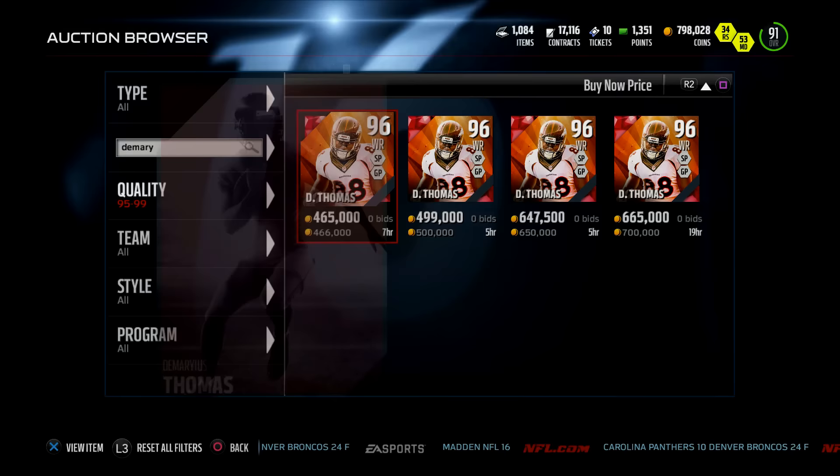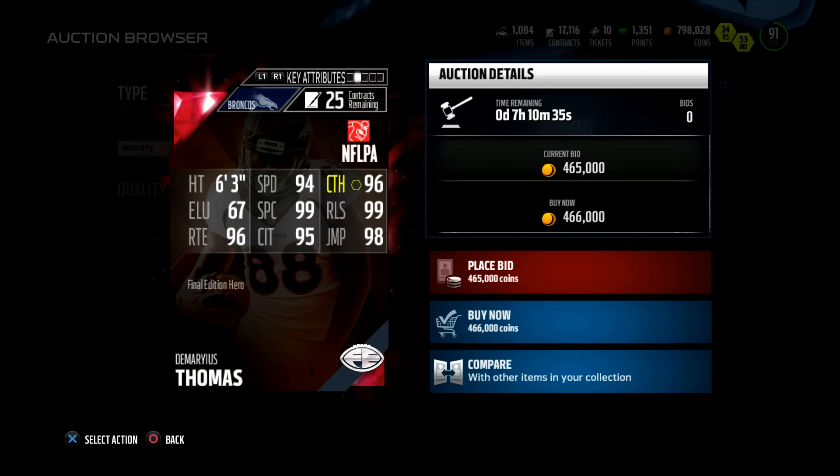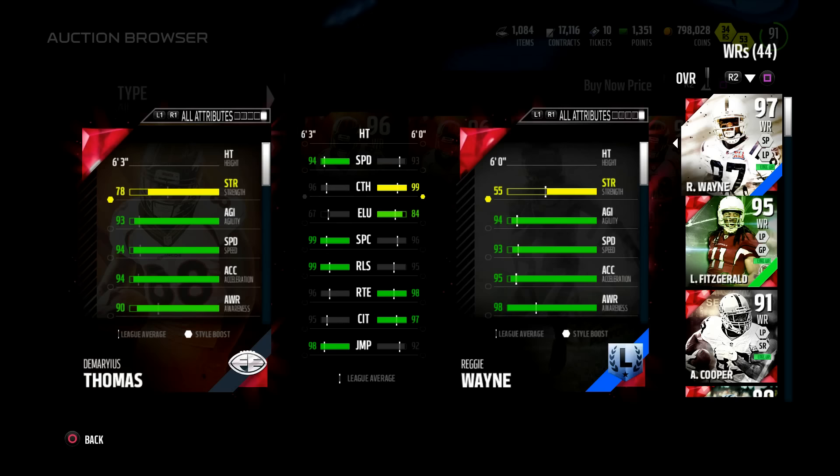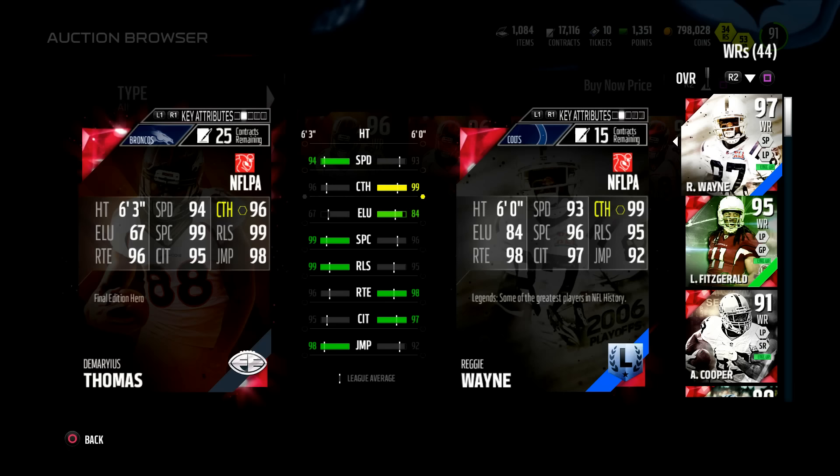Check out DeMarius — still 96 overall wide receiver. 94 speed, 99 spectacular catch, 95 catch in traffic, 98 jump, 96 route running, and 96 catch. Compared to Reggie Wayne — DeMarius has the height, speed, spectacular catch, and release. DeMarius is nasty, this DeMarius is juiced, man. I might need to do his set — I think I'm gonna do the solo and then see how much I can buy each card for and knock it out. DeMarius looks like a beast.